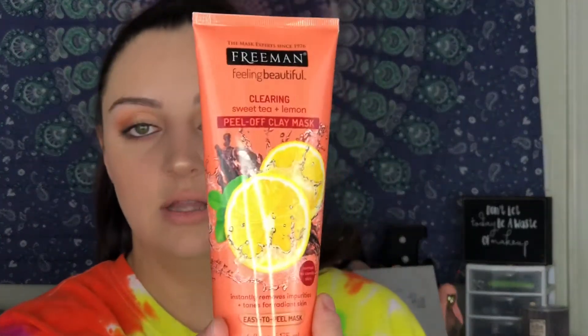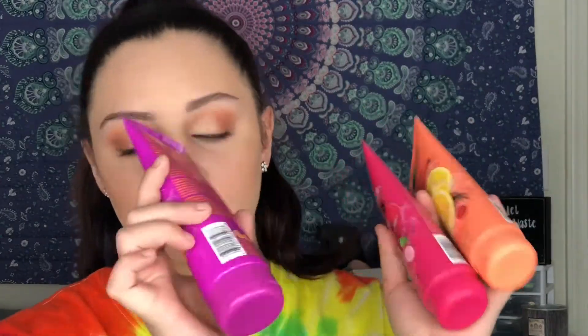The first time I went in I got three masks: the hydrating cactus and cloudberry water gel mask, the clearing sweet tea and lemon peel-off clay mask, and the revitalizing pomegranate peel-off gel mask. So I got two and got the third one free.